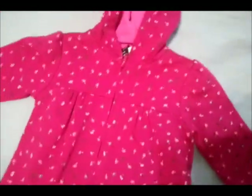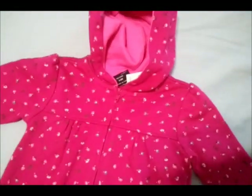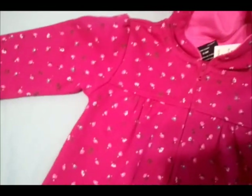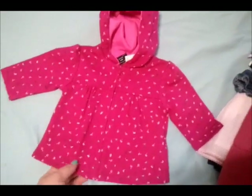Then I got this little hoodie which is zero to three months. She's going to be born in February so it'll be a little cold — not really, I live in California so it's not that cold — but I thought it was cute. It's coming off hot pink on the camera but it's more of a maroon, just a little hoodie.